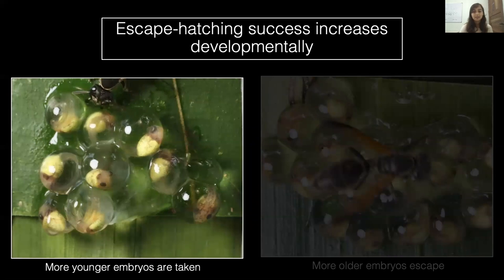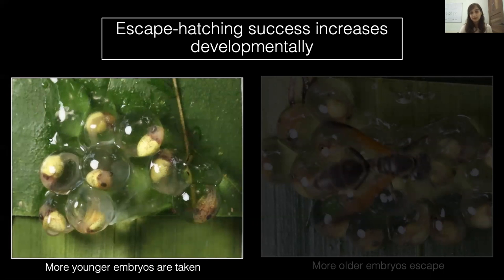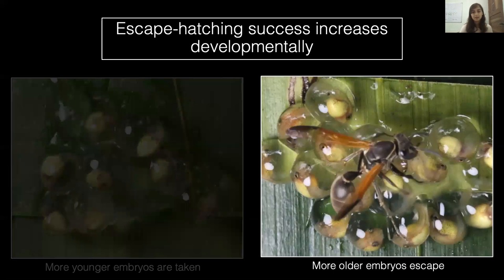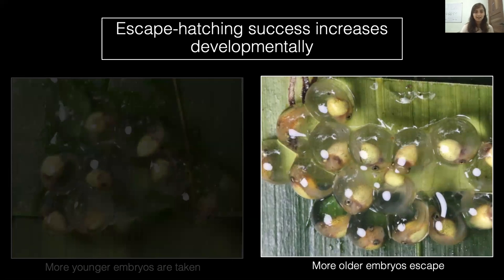As you can see here, this wasp, Polybia rejecta, quickly ruptures the embryo's capsule, extracting it from its egg and taking it off screen, presumably to be killed. None of its siblings attempt to escape hatch in response. In contrast, far more older embryos escape hatch. Here the wasp takes an embryo, and you can already see the neighbors beginning the escape hatching process. They're performing a shaking behavior, which releases a hatching enzyme before rupturing their eggs and escaping.